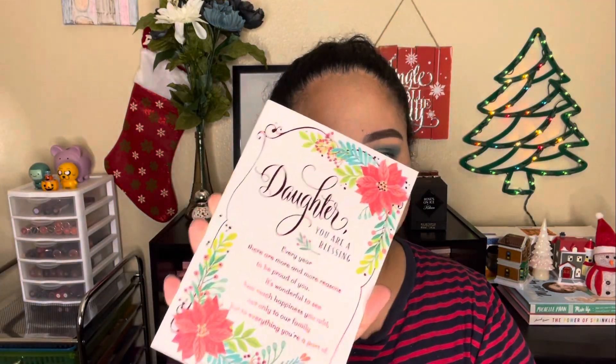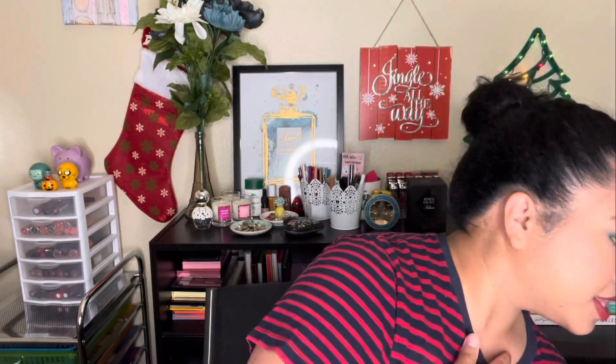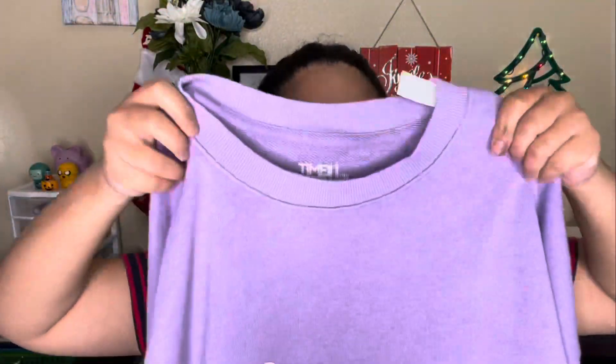My mom got me a holiday card with some money in it — I'm not going to say how much, but that was sweet of her!